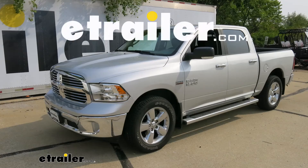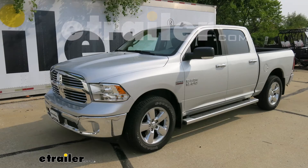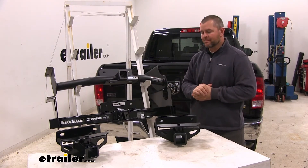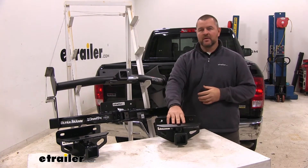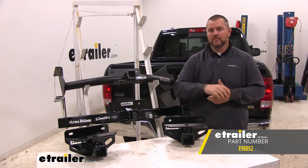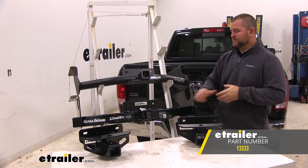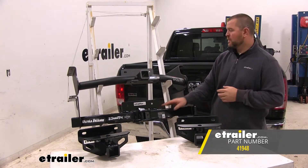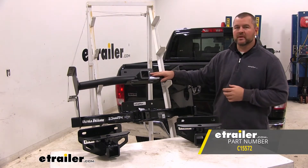Today we're going to take a look at the best hitch options for your 2019 Ram 1500. Here we have your top four hitches for the Ram 1500. We're going to have e-trailer's class 3 hitch, Curt's class 3 hitch, Draw-Tite's class 5 on the bottom of the rack, and Curt's class 5 on the top.